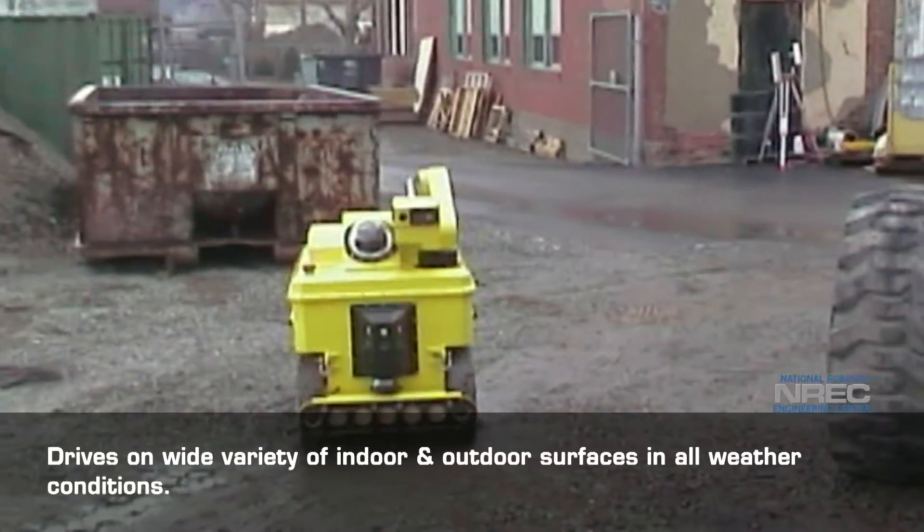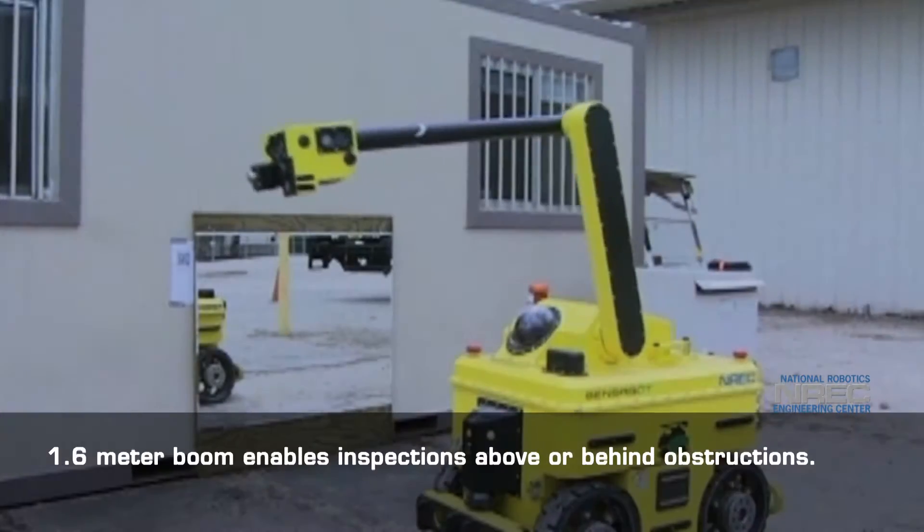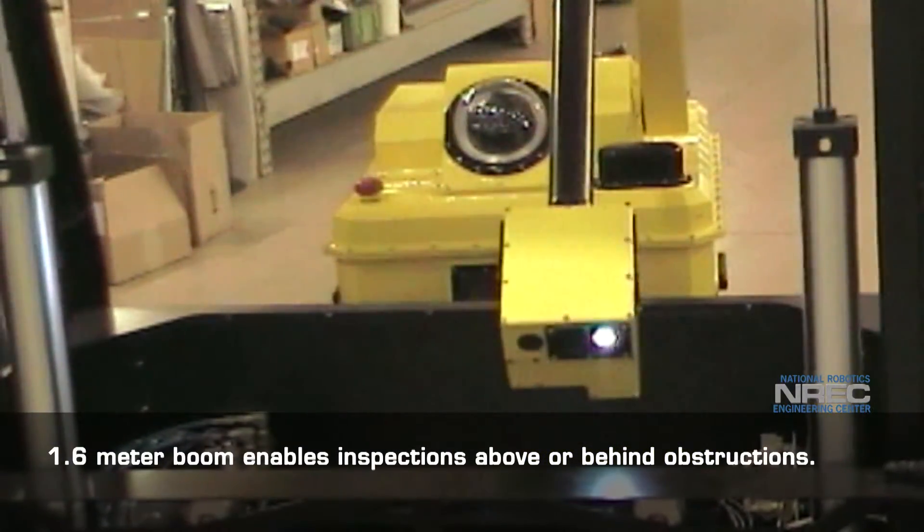It drives on a wide variety of indoor and outdoor surfaces in all weather conditions, using a 1.6-meter boom to enable inspections above or behind obstructions.